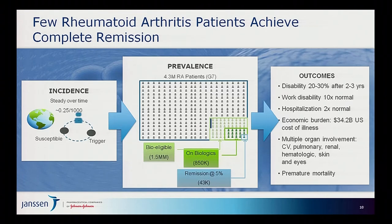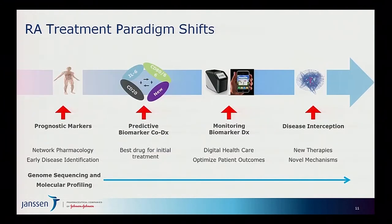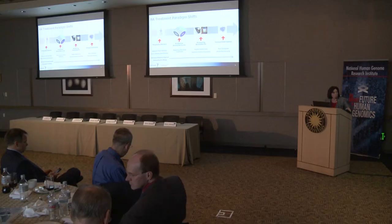Even in the small subset that do receive biologic treatments, very few achieve complete remission. Through the impact of genomic sequencing and molecular profiling, we envision better prognostic markers for RA, early disease identification, routine screening tests even before symptoms present, predictive biomarkers to understand which mechanisms are appropriate for which patient, monitoring via smartphone of treatment response, and disease interception — which requires a very deep understanding of the disease.